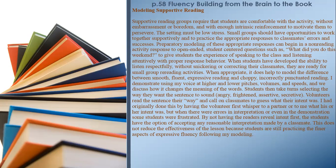I demonstrate using my voice at higher and lower pitches, volumes, and speeds, and we discuss how it changes the meaning of the words. Students then take turns selecting the way they want a sentence to sound — angry, frightened, assertive, secretive. Volunteers read the sentence their way and call on classmates to guess what their intent was. By not having readers reveal intent first, students have the option of accepting any reasonable interpretation made by a classmate. This does not reduce the effectiveness of the lesson because students are still practicing the finer aspects of expressive fluency following teacher modeling.